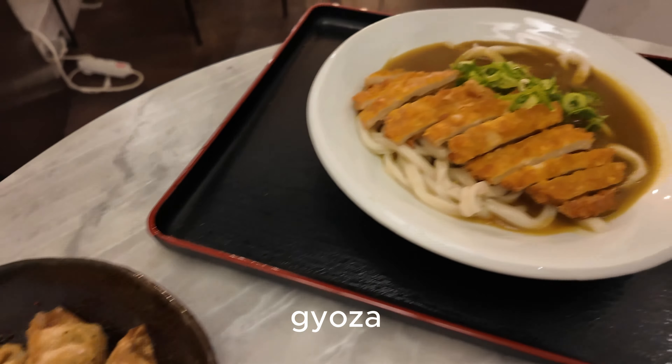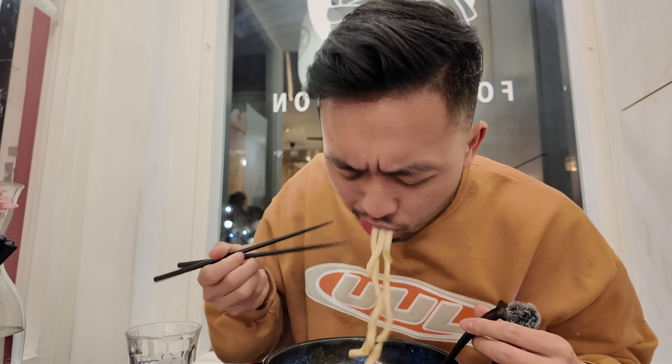All right, time to dig into the noodles. I remember I came here last time and I really enjoyed the texture of it. It has a good chew to it, and let me try the...